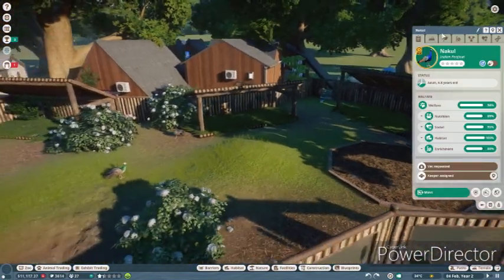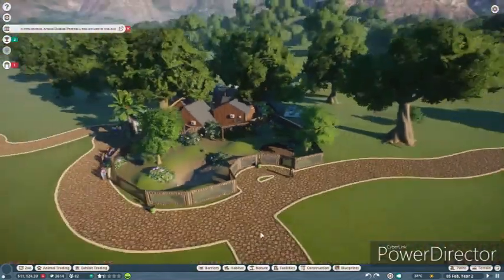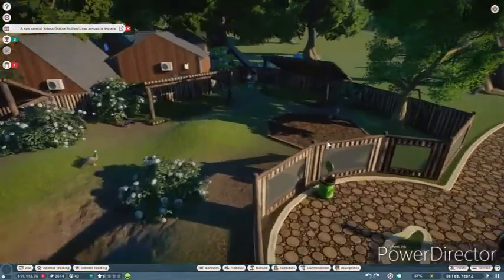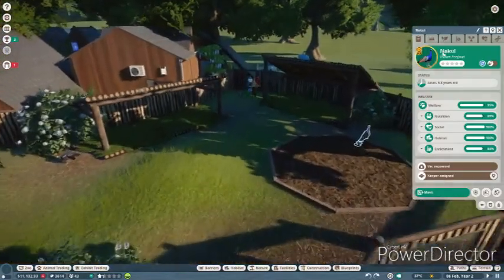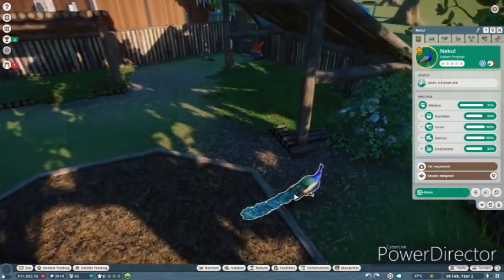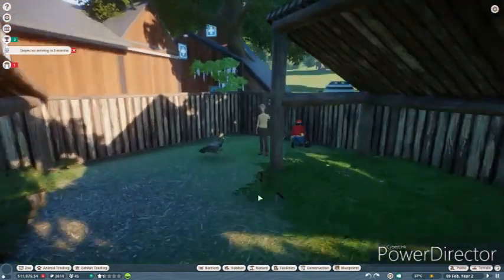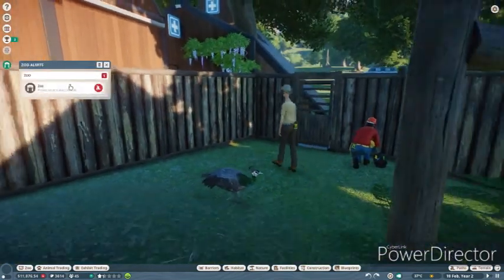So these are new females. I've picked them out extremely carefully and none of them should be related to our boy, who is here - Nakul - who we will rename in the future with all your names if you have any. Yes, he's being very noisy. I think he's very excited that he has lots of females.